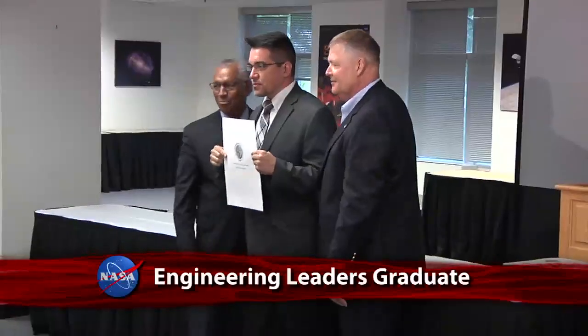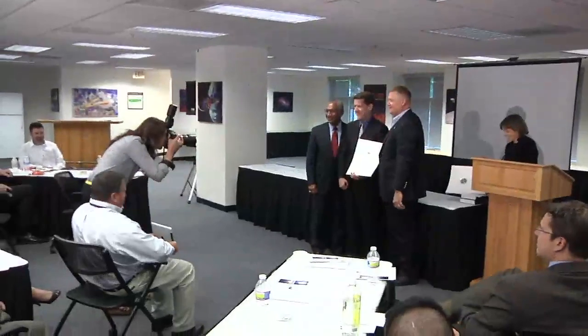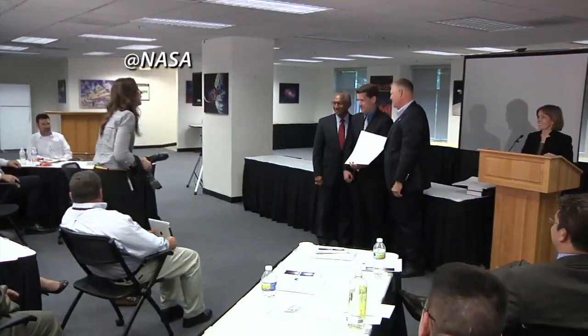NASA Administrator Charlie Bolden handed out certificates and congratulations to graduates of the agency's Systems Engineering Leadership Development Program during a recent ceremony at NASA Headquarters.